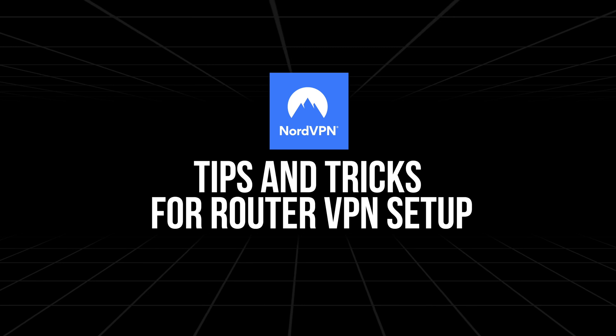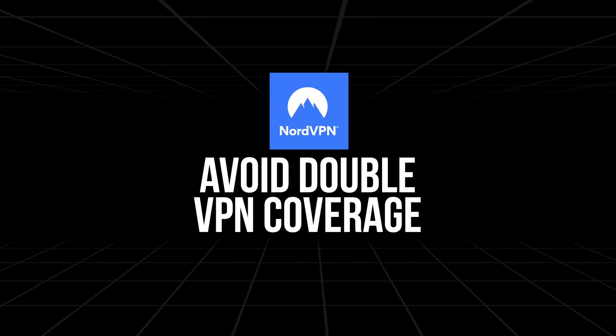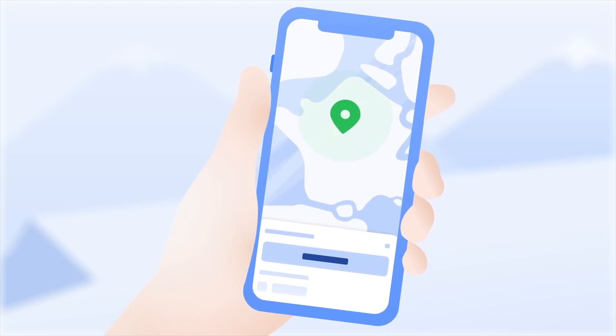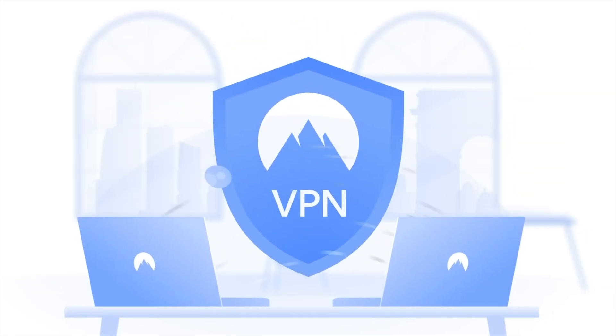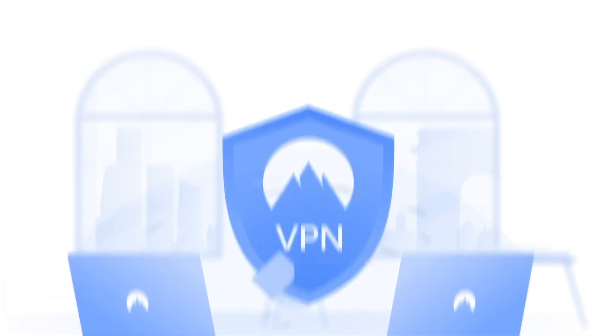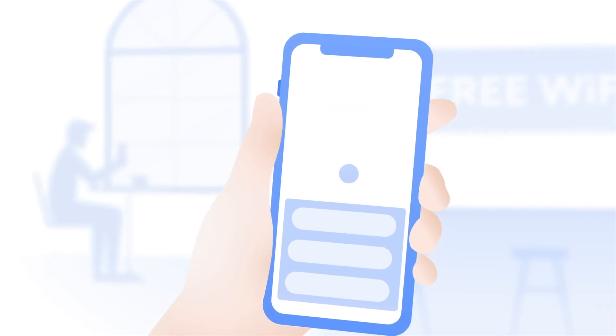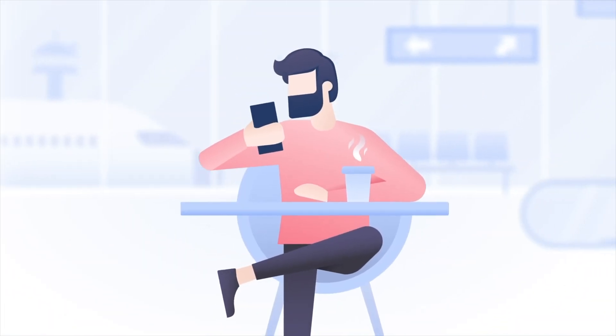Let's talk about some tips and tricks for router VPN setup. First off, you want to avoid double VPN coverage. One important thing to keep in mind is not to use NordVPN on both your router and your devices simultaneously. If your router is already running NordVPN and you connect your phone or computer to it while also running the NordVPN app, your traffic will go through two separate VPN tunnels. This might sound like extra protection, but it's actually unnecessary and can cause significant slowdowns in your internet speed or even unstable connections. Stick to using NordVPN on your router alone for devices connected to your home network. If you're traveling or using public Wi-Fi, that's when the NordVPN app on individual devices becomes a great backup.